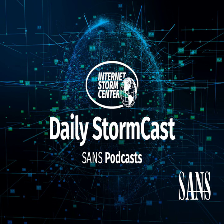Hello and welcome to the Wednesday, August 11th, 2021 edition of the SANS Internet Storm Center Stormcast. My name is Johannes Ulrich and today I am recording from Stockheim, Germany. Of course, it's Reboot Wednesday and with that, Microsoft's Patch Tuesday is at the top of the news.